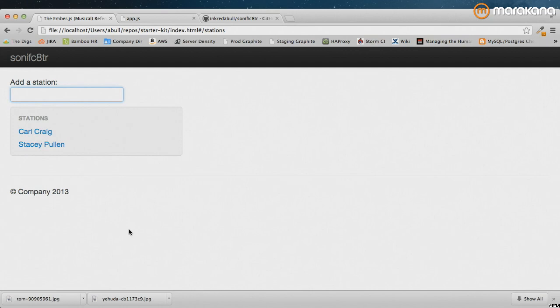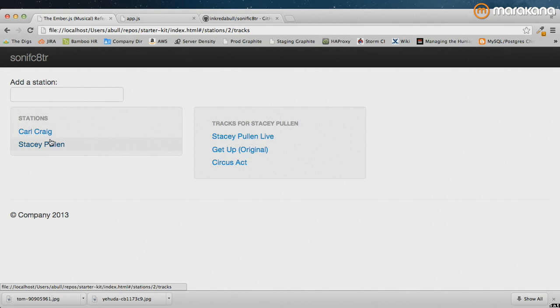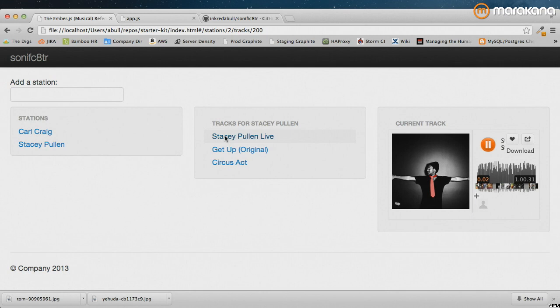Stacy Pullen. We've got this mocked service doing a callback to a server, having done a search for Stacy. I'm getting a couple of tracks, and then we click on one of them — and we get it to play.